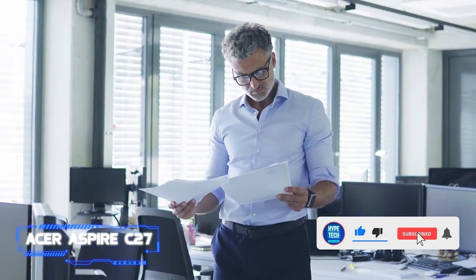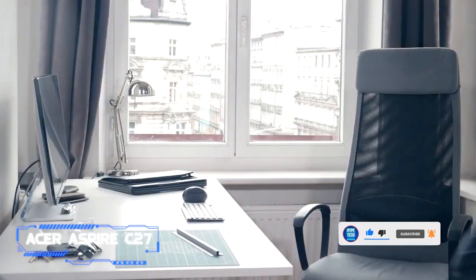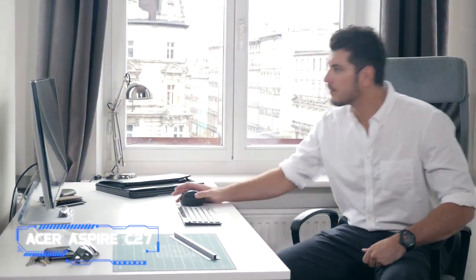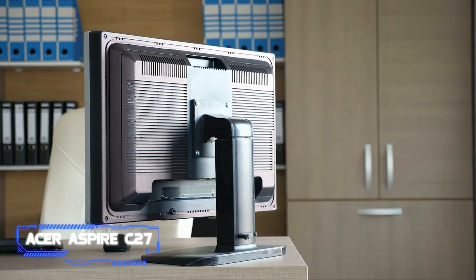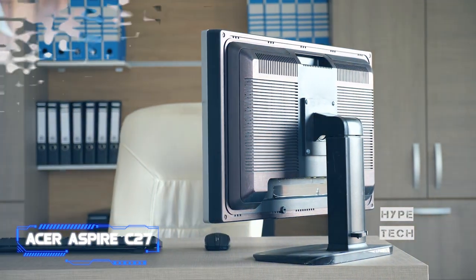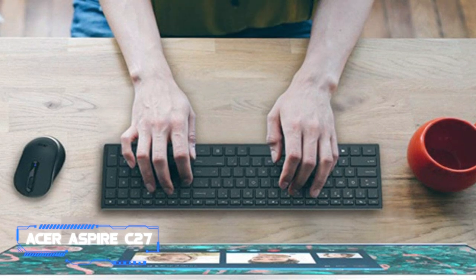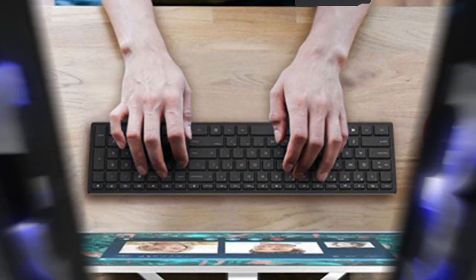In comparison to the standard large iMac, the Acer C27 model under examination offers a better combination of parts underneath its 27-inch display. The Acer's plain appearance, which lacks the elegance of Apple's classic iMac design, and its lower display resolution — which would look better on a 24-inch AIO — are the trade-offs. If you can overlook those drawbacks, the Aspire C27 is a cost-effective iMac substitute that offers excellent performance.